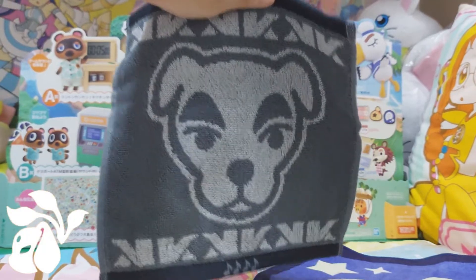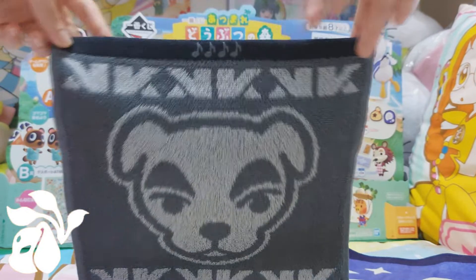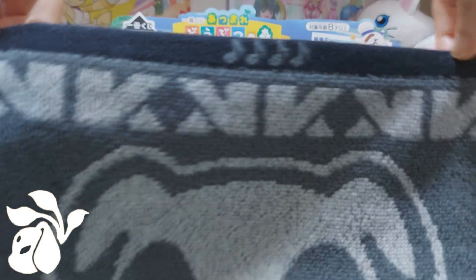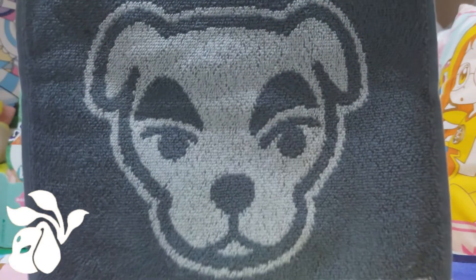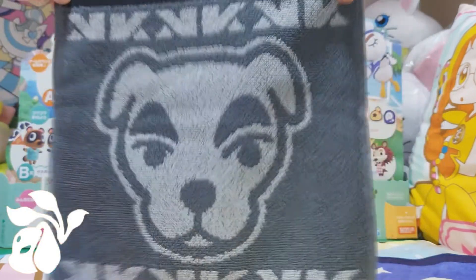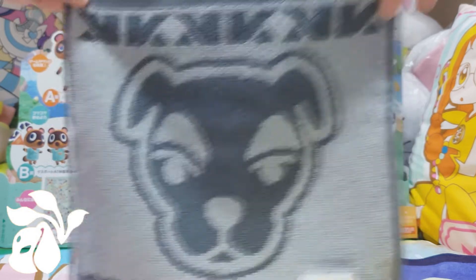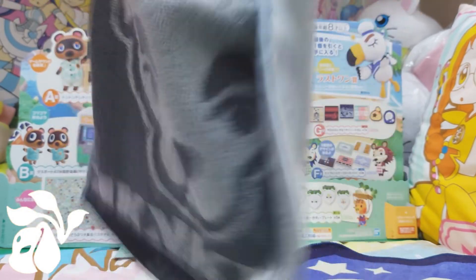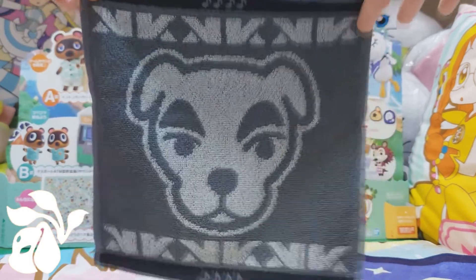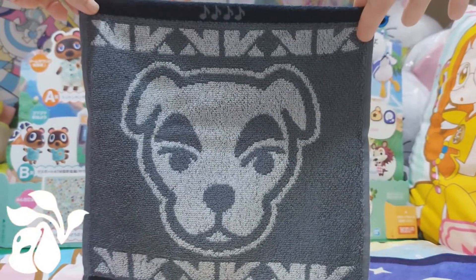Look at the KK towel — we see KK at the front with musical notes at the top and his name. Then another KK with music notes again, and flipping to the back it's just a reverse color, but it looks good both ways honestly. My sister will be so pleased once she gets this because she really, really loves KK so much.